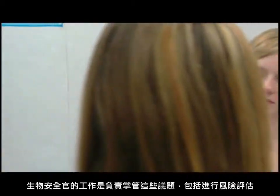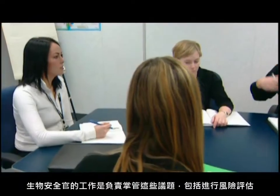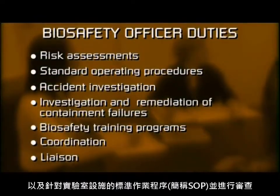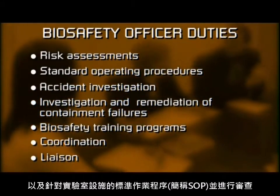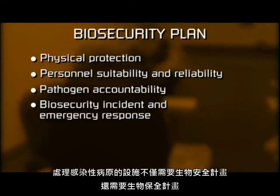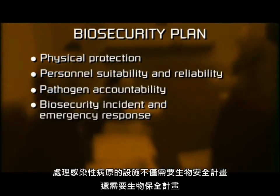Biosafety is an important component of laboratory operations. The biosafety officer's duties are to manage these issues, which can include performing risk assessments to determine the lab's appropriate containment level and reviewing standard operating procedures, or SOPs, that are specific to the lab's activities. Facilities handling infectious agents need not only a biosafety program, but also a biosecurity plan in place.